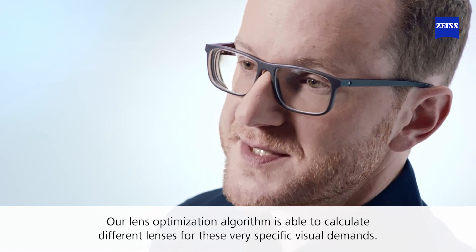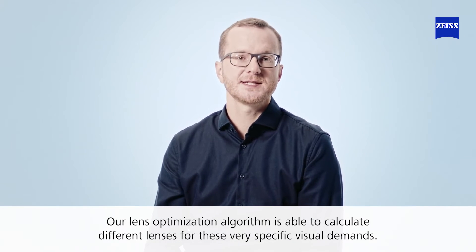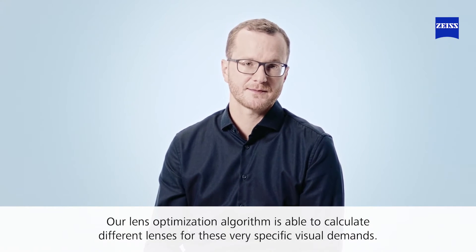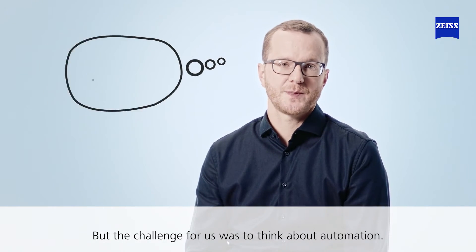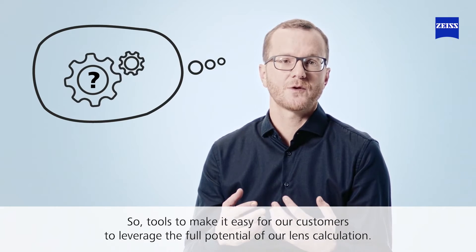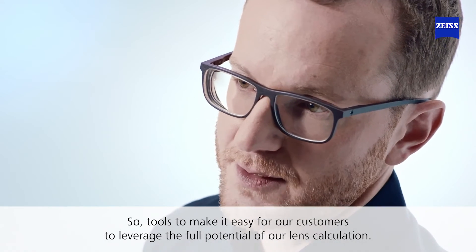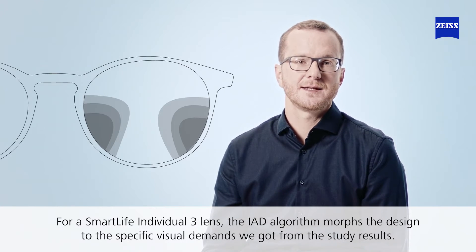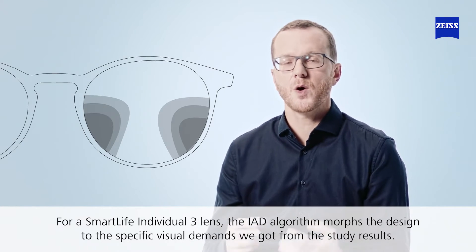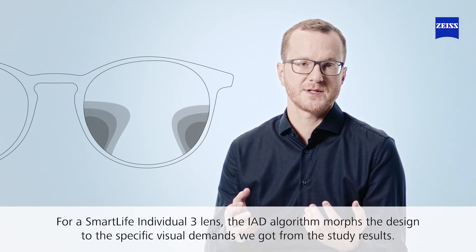Our lens optimization algorithm is able to calculate different lenses for these very specific visual indicators. The challenge for us was to think about automation — tools to make it easy for our customers to leverage the full potential of our lens calculation. For a Smart Life Individual 3 lens, the IAD algorithm morphs the design to the specific visual demands from our study results.